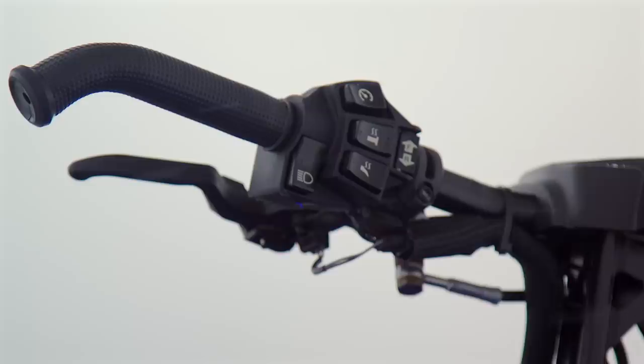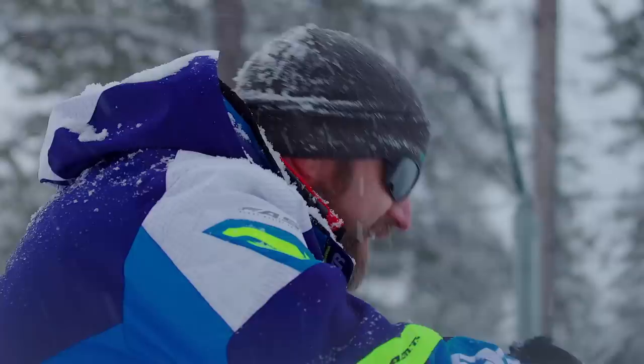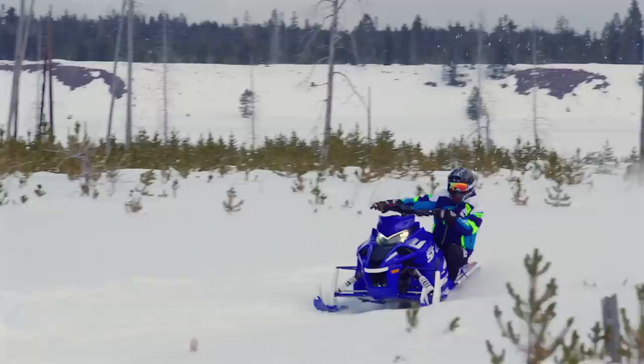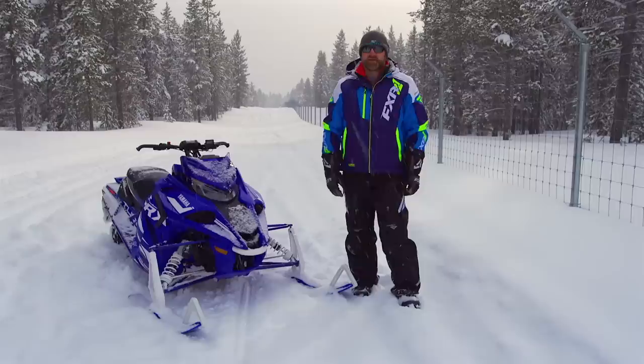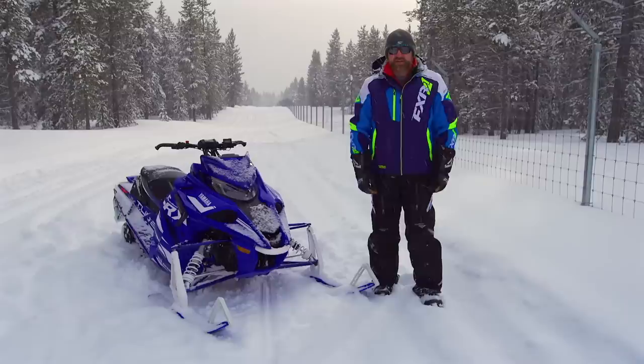At the end of the day, the question on everybody's minds is: is this new SRX reboot an overachiever like the old one was? Is it enough to put the boots to anybody you're going to come across on the lake? The answer is yes — this sled is a missile, equally as powerful as any other Sidewinder with a few tweaks to help you achieve the tallest top speed numbers you can get out of a stock sled. But the real beauty of this SRX is that it's not simply a one-trick pony. This sled rocks on the lake, but it's also comfortable to ride and easy to handle on the trails. It's everything the old SRX was, and everything the old SRX wasn't.